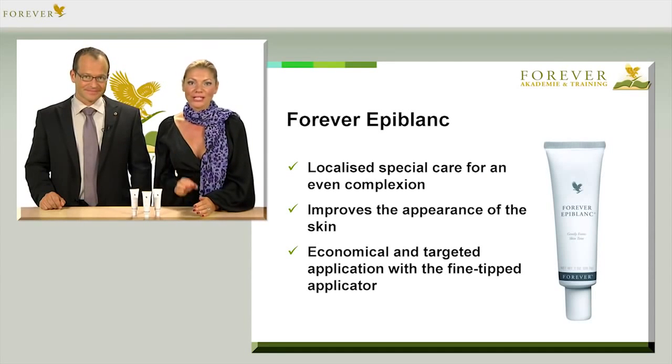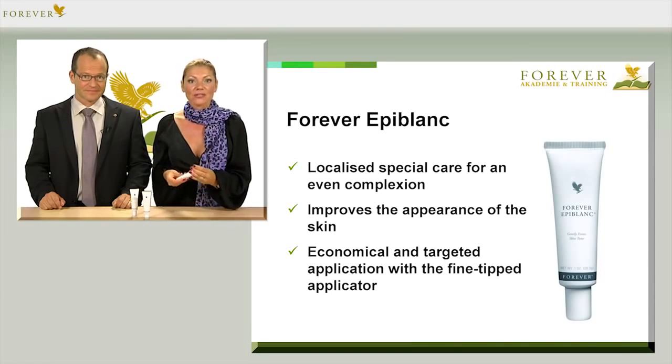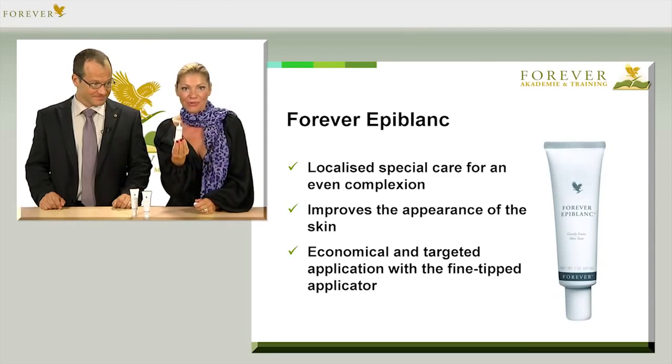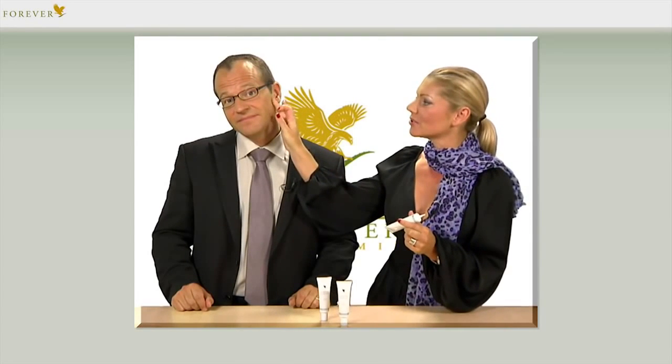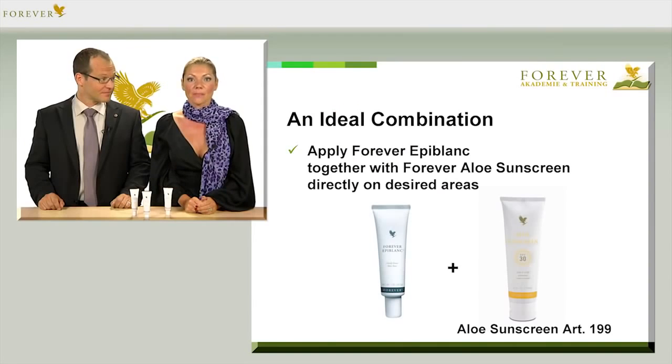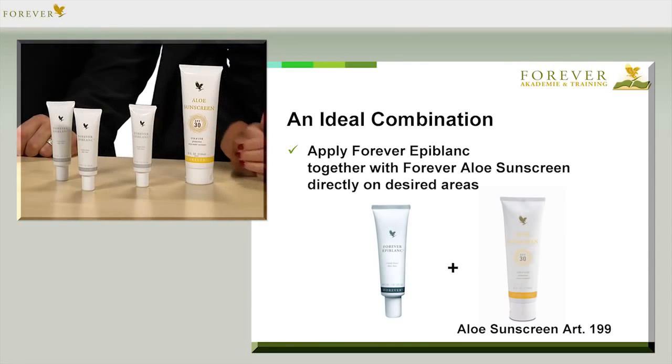Forever Epiblant offers special skin care which you can apply specifically to individual areas of the skin. That's why the little tube has a fine-tipped applicator like this. I'll demonstrate it on Ralph — simply apply directly onto the skin with the fine-tipped applicator and pat it in. Remember, you need to apply Epiblant directly after cleansing the face as your first skin care product. As discolouration and those changes in the skin are usually caused by too much direct sunlight, you mustn't forget to use sufficient sunscreen as well.